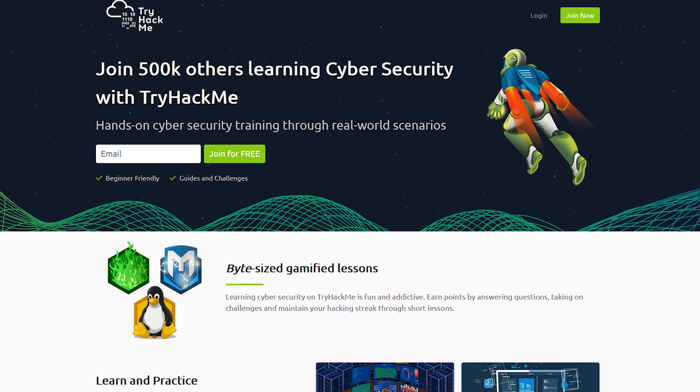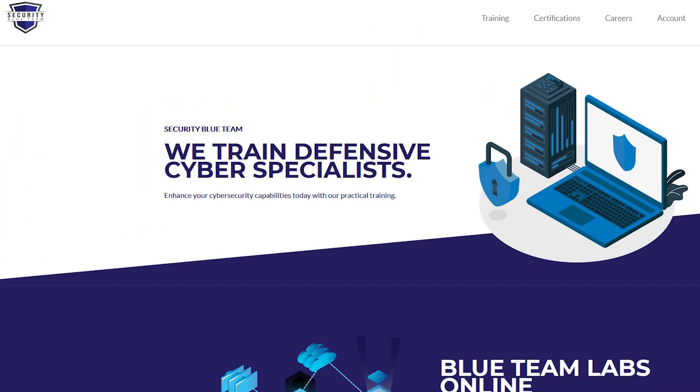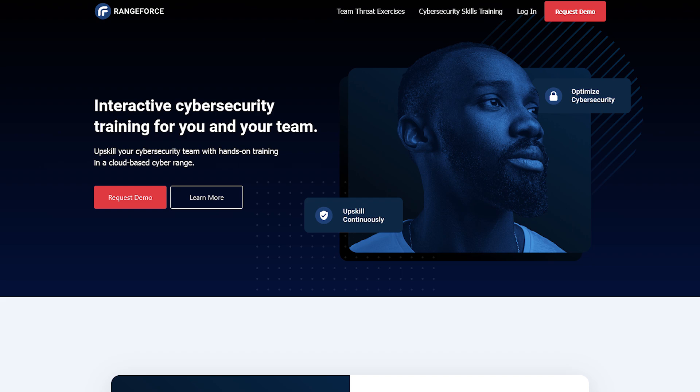For the offensive, red team side, there's Hack the Box, which is very well known, and also Try Hack Me, another very well-known platform. There is also VulnHub, where you can download virtual machines and look at write-ups. If you're more interested on the defensive side, you can take a look at Security Blue Team, Range Force, or Let's Defend. The importance is getting hands-on demonstrations and walking through particular processes. They all have freemium or very entry-level versions you can take a look at.